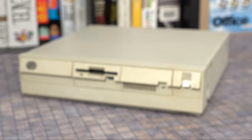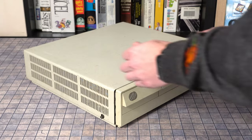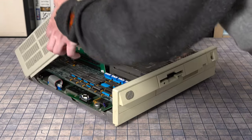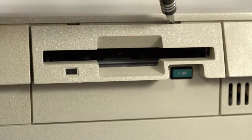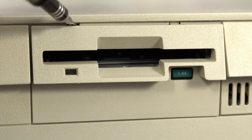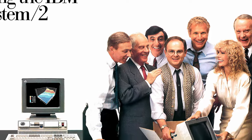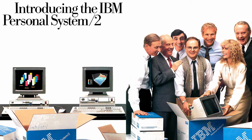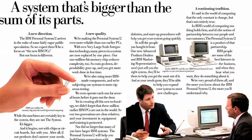For a computer that apparently lived a life of industrial servitude, it wasn't terribly dirty inside or out when it arrived. The floppy and hard drives still work, which is impressive given their reputation for quitting without notice. If the drives were dead, replacing them would be challenging. IBM said that the PS in PS/2 stood for Personal System, but I wouldn't be alone in saying that Proprietary System would be more accurate.